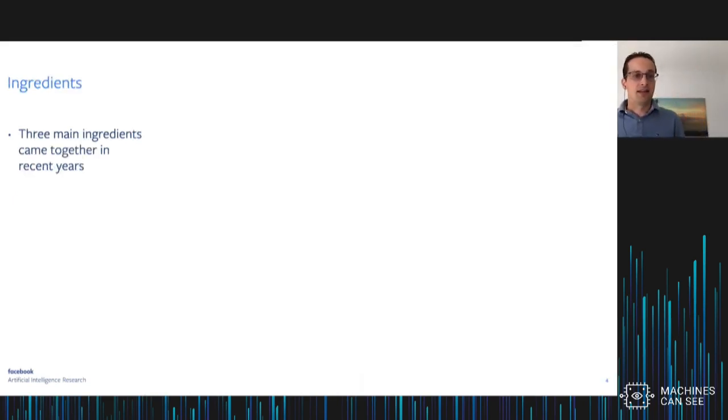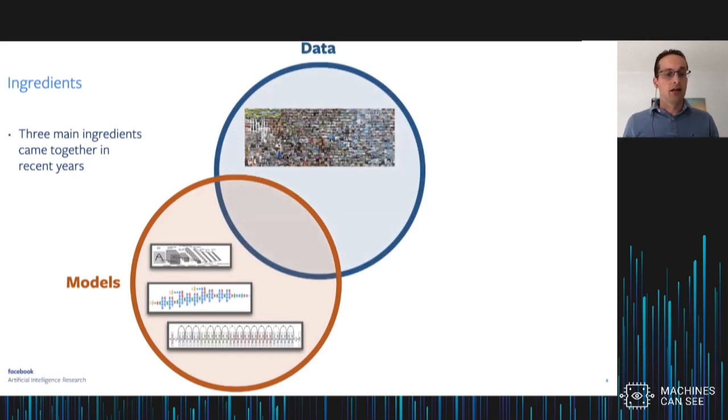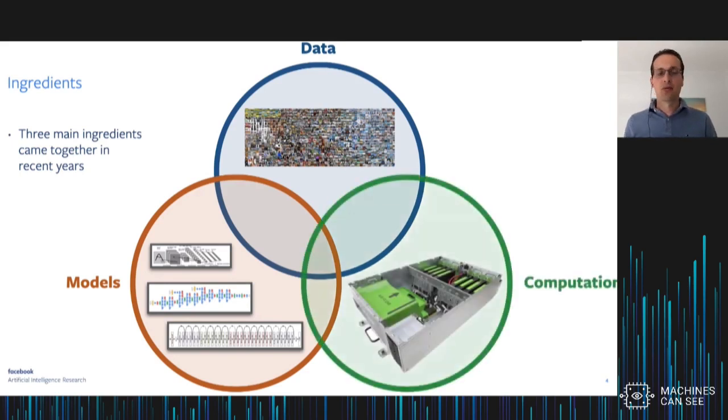There are basically three ingredients that came together. The first one is models — we learned a lot about how to design good convolutional networks, starting with AlexNet to modern networks like ResNet or DenseNet. The second thing is data — recent progress in image recognition was really fueled by the availability of large annotated datasets like ImageNet. And the third one was computation — GPUs are really playing a key enabling role in allowing us to train good image recognition models.